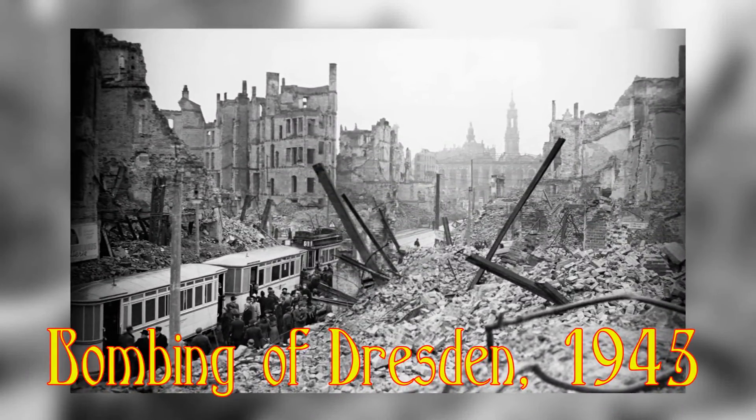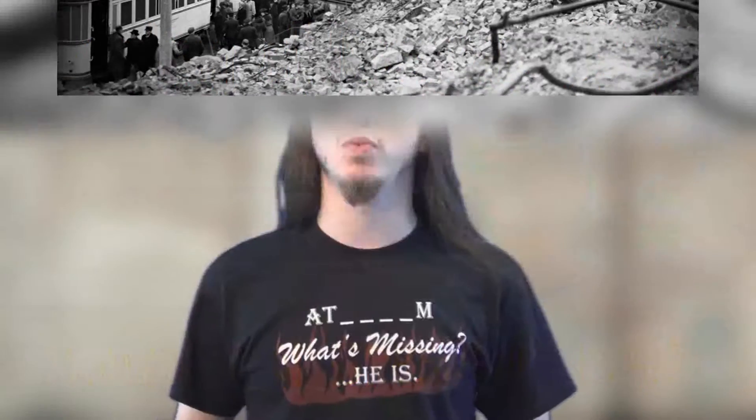The most important one of these is, of course, the Dresden Codex. Its history is vast, but the important thing to remember is that in 1945, during the bombing of Dresden, it was pretty heavily damaged. This is why modern scholars rely on the work of people like Ernst Forstemann and Paul Schellis, since they actually got to study the Codex before all the damage.